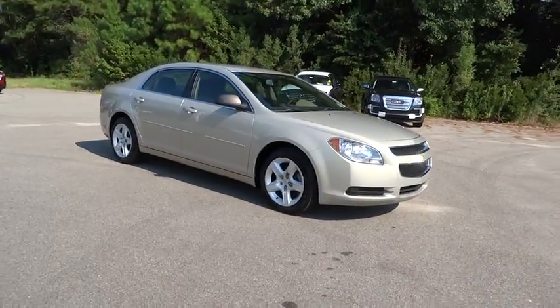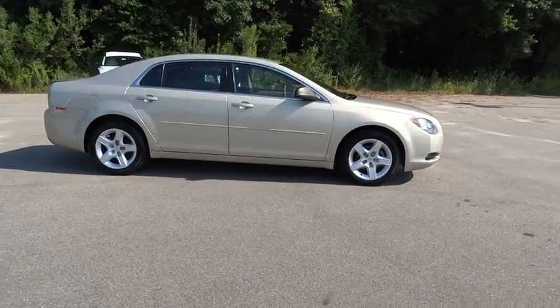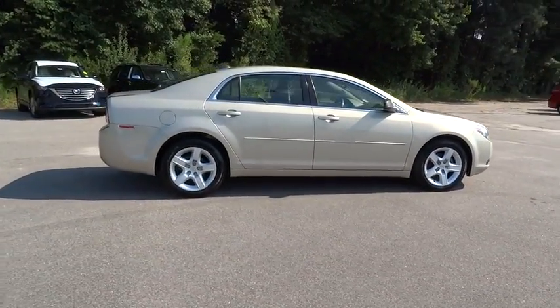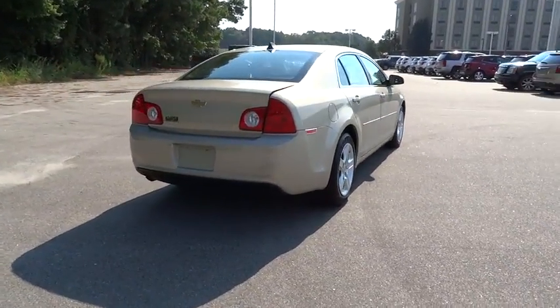The 2012 Chevrolet Malibu — a combination of performance and fuel economy. The Malibu is a great commuting car. This vehicle has less than 60,000 miles. Here are some of this vehicle's great options.